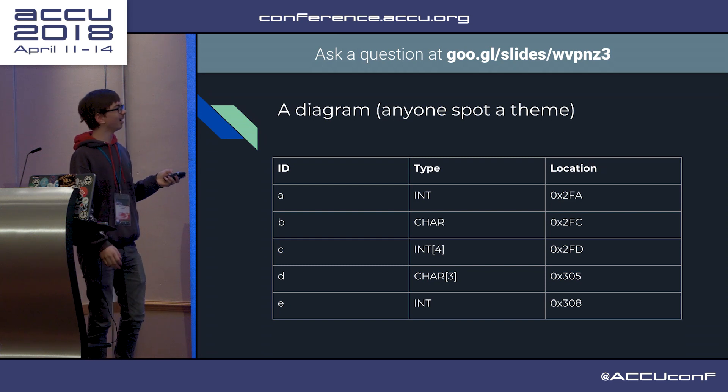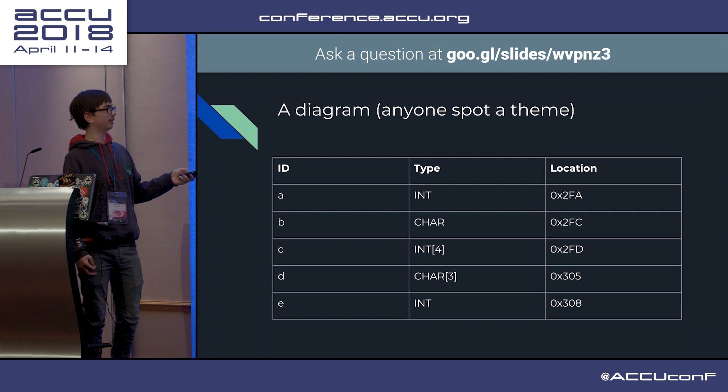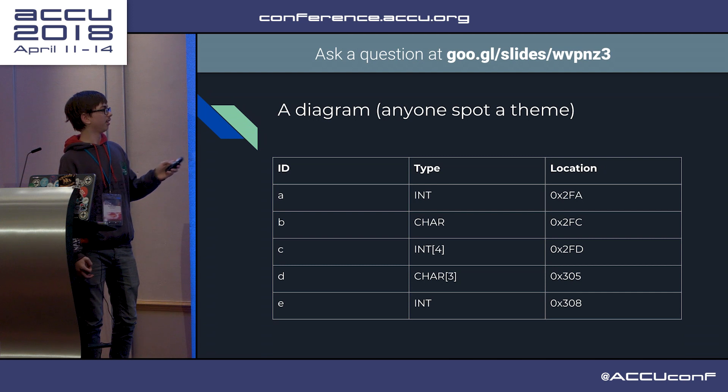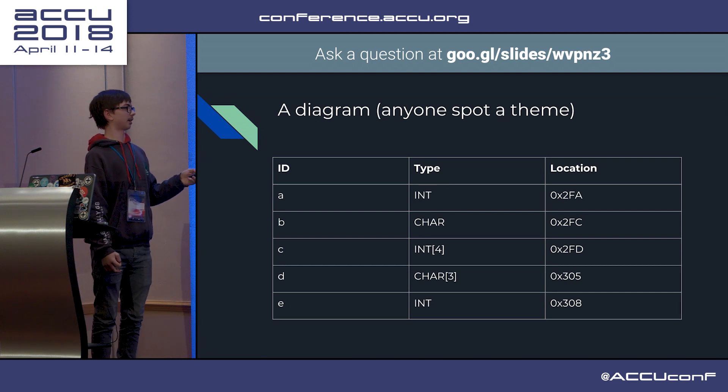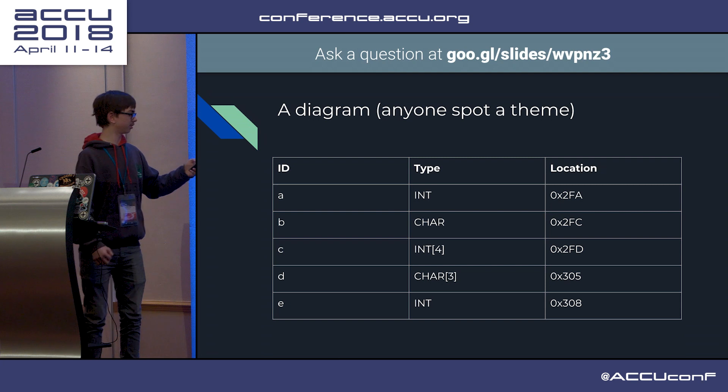As you can see, it starts at 2FA, and then it increments by the size of the variable type - for example, that increments by 2, increments by 1, increments by 2 times 4, increments by 3, and then the next one will be incremented by 2 again.